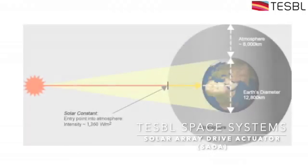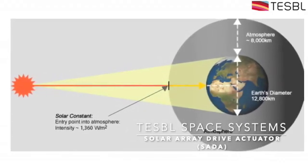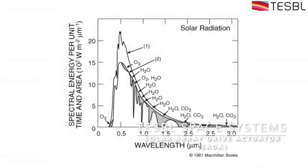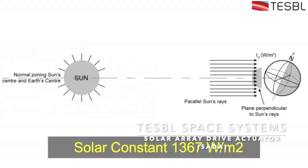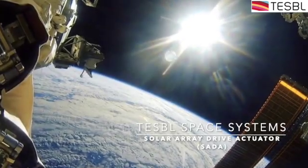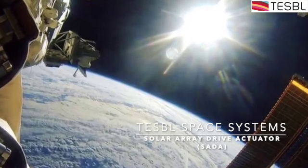Solar panels in space receive a very unadulterated form of solar radiation, whereas terrestrial solar panels receive sunlight that is slightly less potent because of atmospheric attenuation. In space, solar panels can receive sunlight with power as much as 1367 watts per meter square, meaning the temperature of the panel can jump up to 150 degrees centigrade when facing the sun.